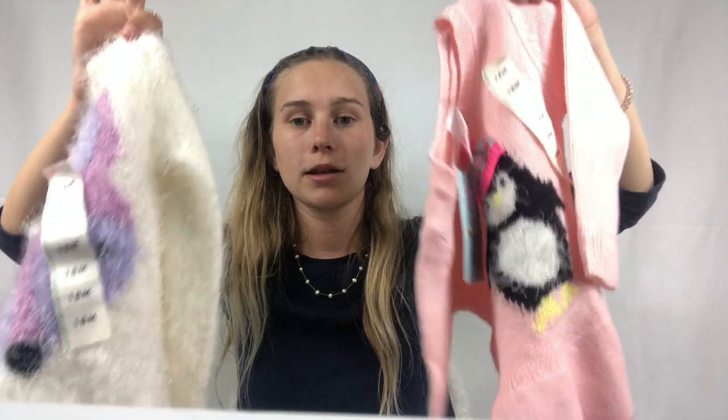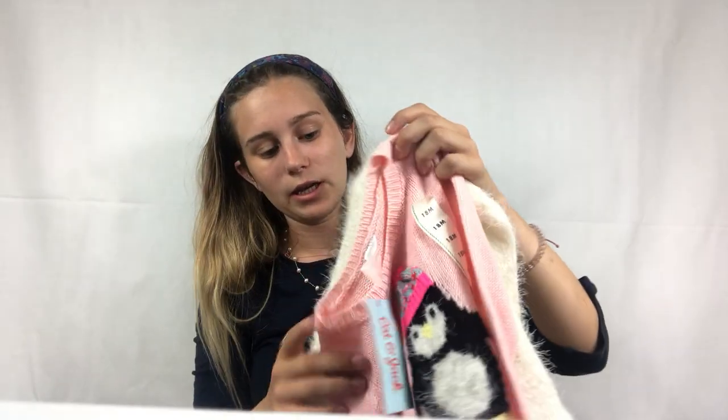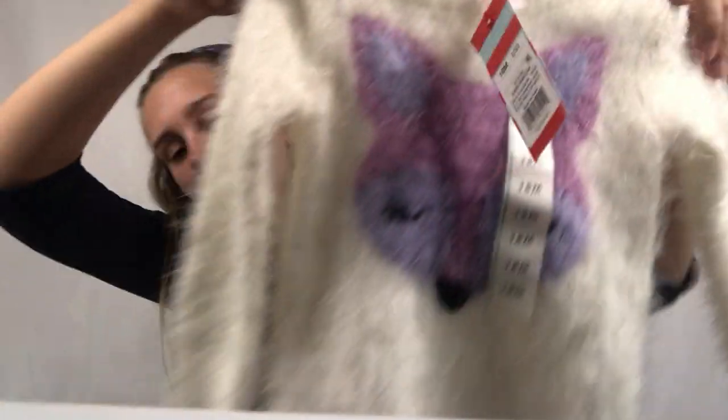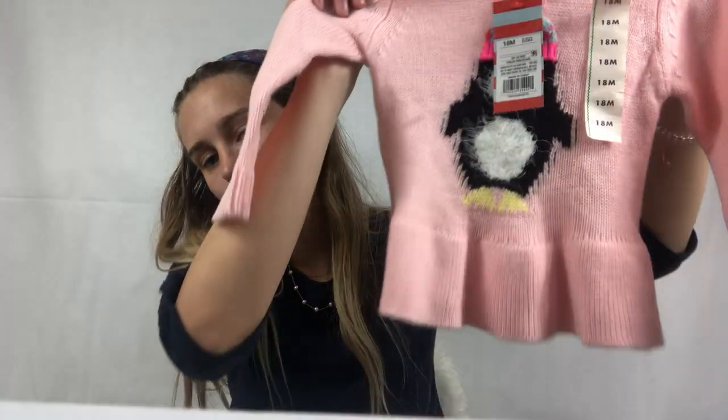I have four more items left, and they are all special — they're the first kids items I've ever picked up to resell. The first two I'm going to sell in a bundle. I paid a dollar for each piece. They're Cat & Jack, which is a Target brand — I know this probably costs less than $20 at Target — but I found two new with tags, so I figured I could lock them together and list at $20. They're super cute — one has a little fox on it and the other has a penguin with a ruffled peplum hem. Both are 18 months.